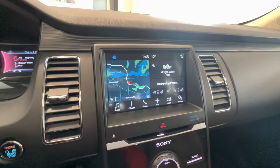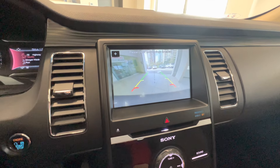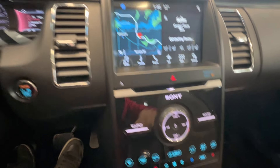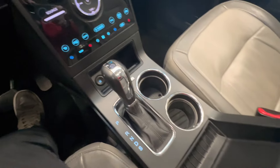Touchscreen with built-in navigation, satellite radio, Apple CarPlay, Android Auto, and a backup camera. Push-button start, and heated and ventilated seats for the front passengers. And here is the center console.